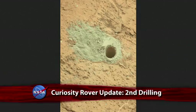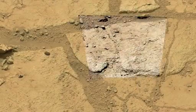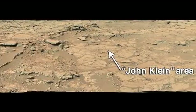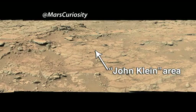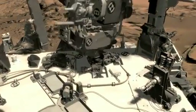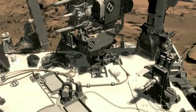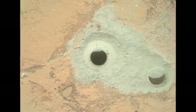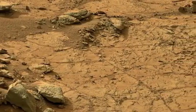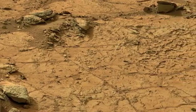NASA's Curiosity rover has drilled into its second rock on the Red Planet. Curiosity drilled a 2.6-inch deep hole into a rock called Cumberland, located about nine feet east of John Klein, the rock Curiosity drilled into three months ago. Plans call for delivering portions of the Cumberland sample to laboratory instruments inside the rover for analysis and comparison to samples from John Klein, which indicated that long ago, conditions favorable for microbial life existed in that area of Mars.